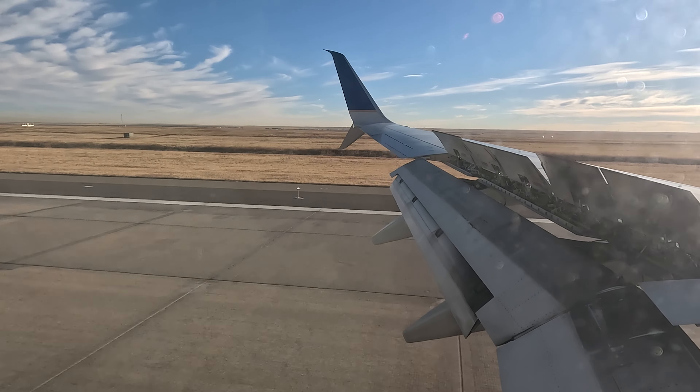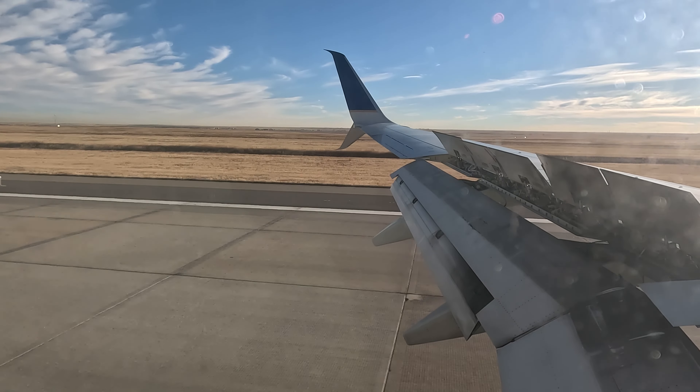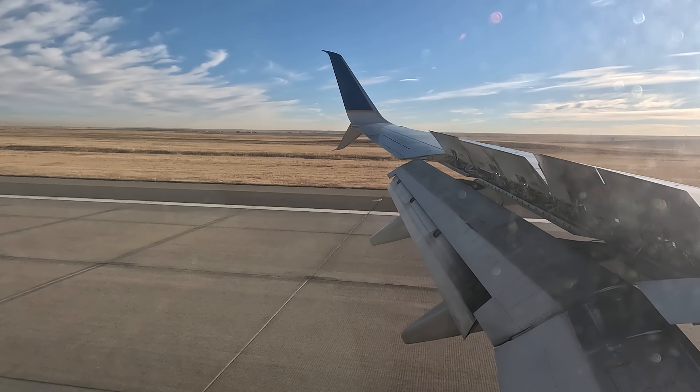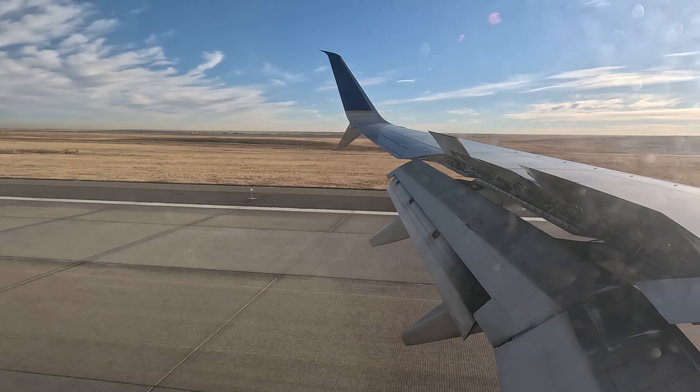As we land in Denver, I'd like to thank you for watching today. If you'd like to watch the full takeoff from Houston and landing in Denver, you can go to my aviation channel — there's a link in the description.